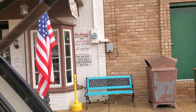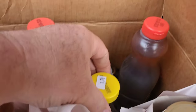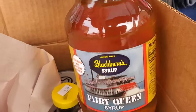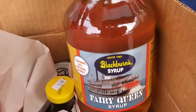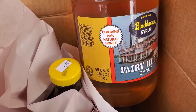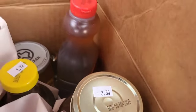Alright guys, if you're in Jefferson stop by the Blackburn's outlet store — fantastic prices. Look at this: $1.70! This whole box is 20 bucks. I got so many things in here — this big old jar is 20% honey, really good on sopapillas or funnel cakes. That's a big giant jar, 40 ounces. 40 ounces of freedom right there.